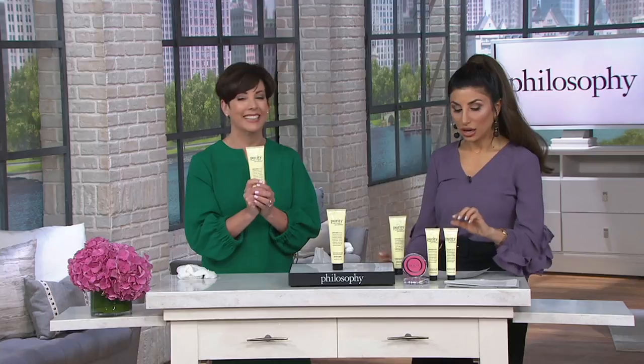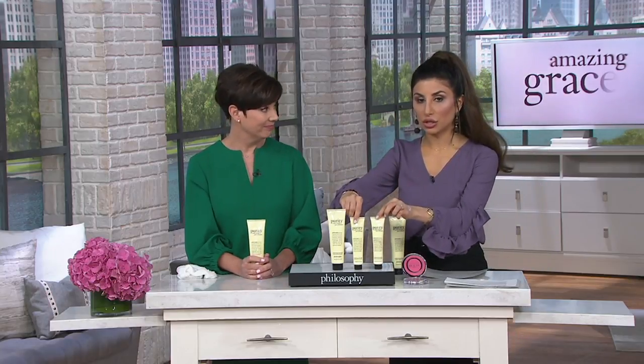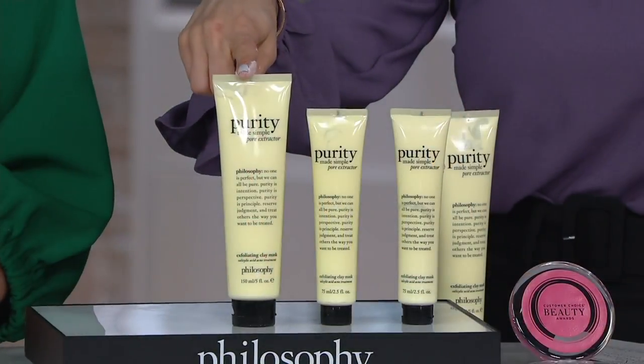If you have teenagers in your home, they're going to love this — they'll take it from you because they'll love the results. It's really for everyone in the home. And you'll be so happy that you didn't go spend $35 on two tubes to get the same amount for a fraction of the cost.